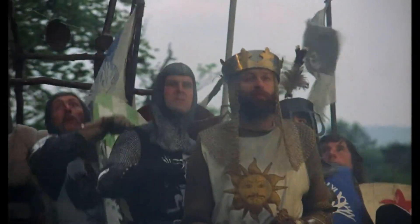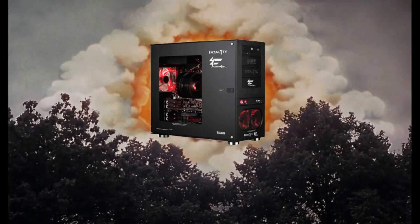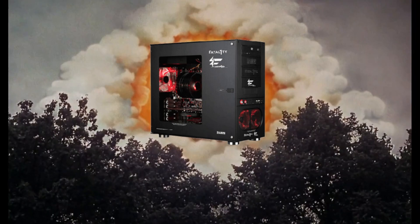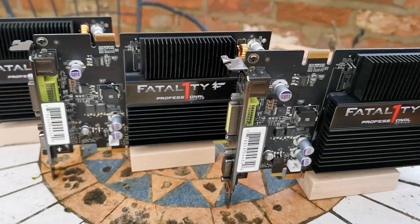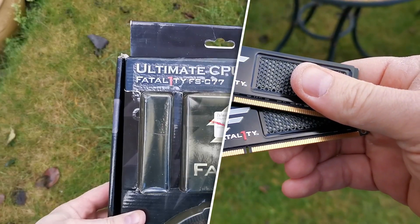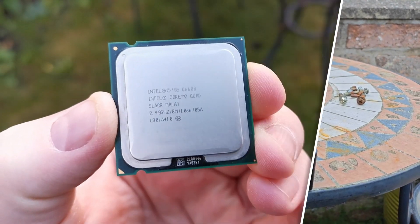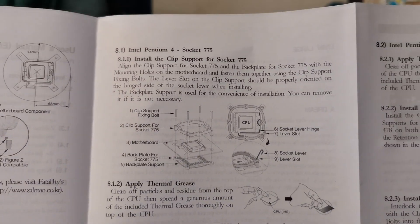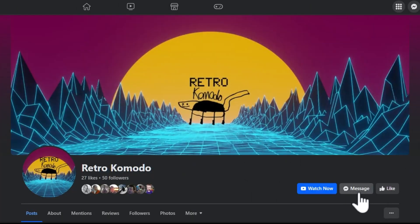I'm asking if you could keep your eyes open for a Zalman FC ZE-1 PC case. I'm pretty desperate for it — it's the final piece in my two-year quest for an all-Fatality build circa 2007 and seems ridiculously hard to find. I have all the other Fatality-endorsed internal parts ready, but without the case it feels like giving up at the last hurdle. As these things weigh just shy of 13kg, shipping could be a killer, so I'd like to track one down in the UK. If anyone has any leads, please message me on my Retro Komodo Facebook page. I hope you enjoyed the video — bye!